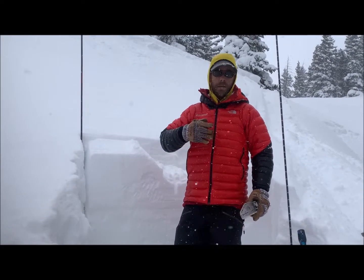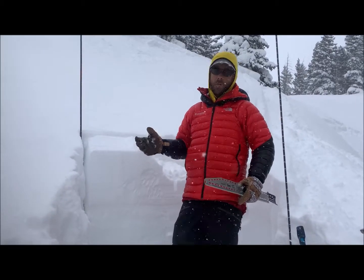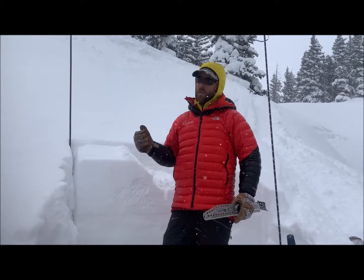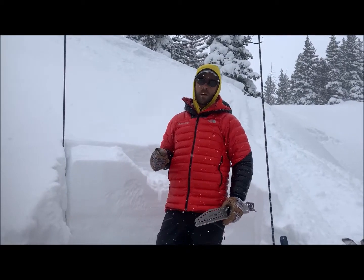We've traveled on northeast, east, and southeast facing slopes today and found a generally supportive upper snowpack. We've both commented on the lack of collapses and shooting cracks that we've noticed while using some steeper, smaller test slopes to evaluate for unstable snow.